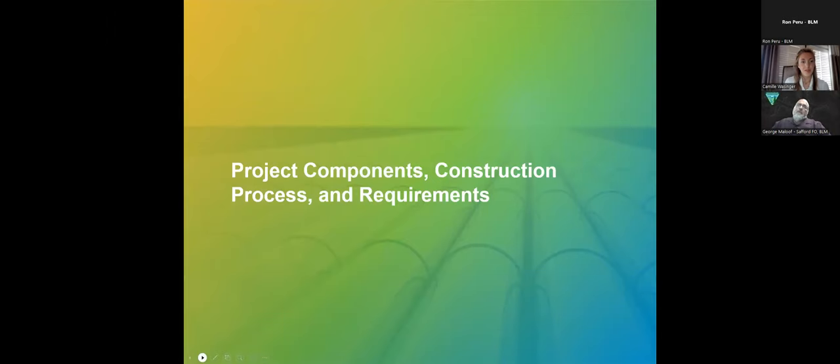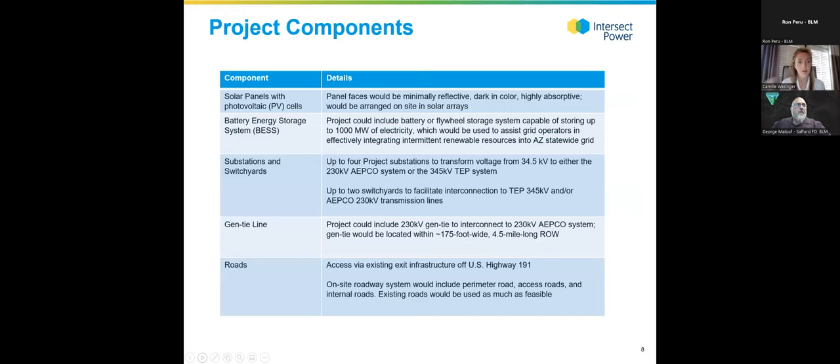For folks unfamiliar with solar PV facilities: there are solar panels arrayed throughout the project on steel frames, comprised of photovoltaic cells that convert solar power into electricity. The panel faces are dark in color, minimally reflective, and very absorptive. The facility would also include a battery energy storage system — the specific battery technology will be decided further down the line. There would be up to four project substations transforming power and stepping it up to the voltages necessary to interconnect to the broader electric grid.